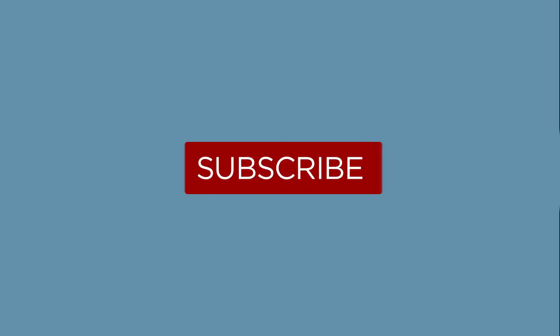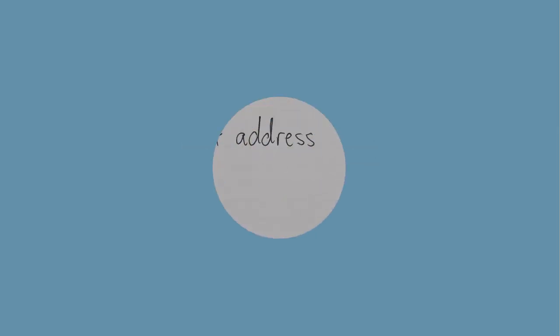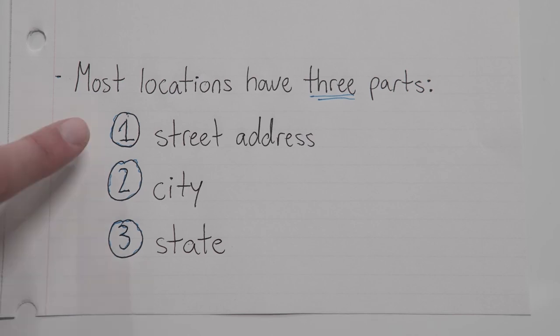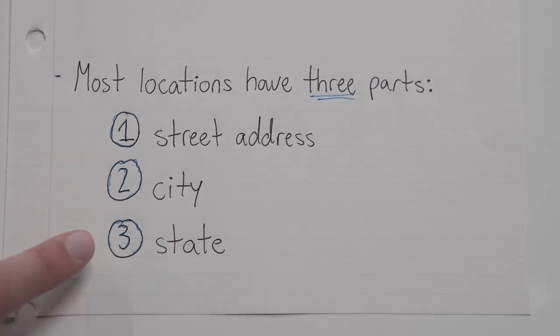Hey everyone, welcome to another English grammar lesson. Today we're going to be covering commas in location. There are three parts to most locations: a street address, a city, and a state. All we need to do with our commas is just separate those three things away from each other. That's it — it's that easy.